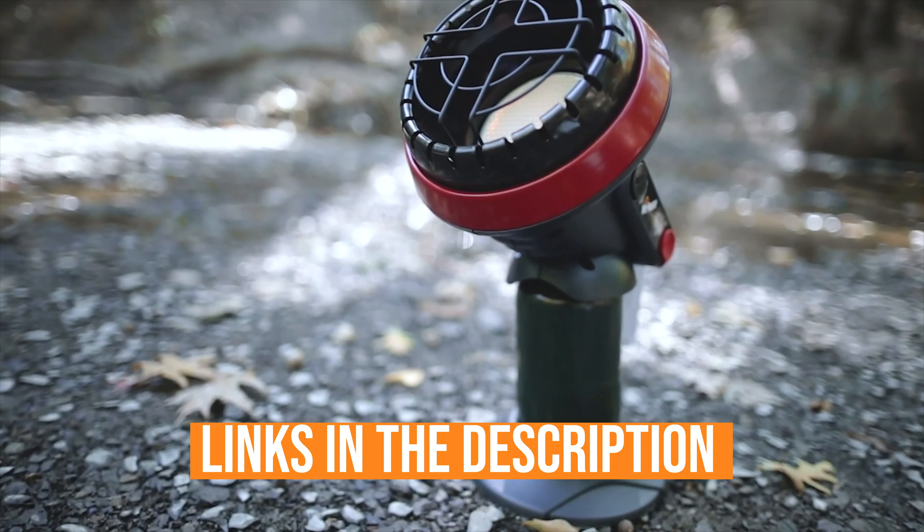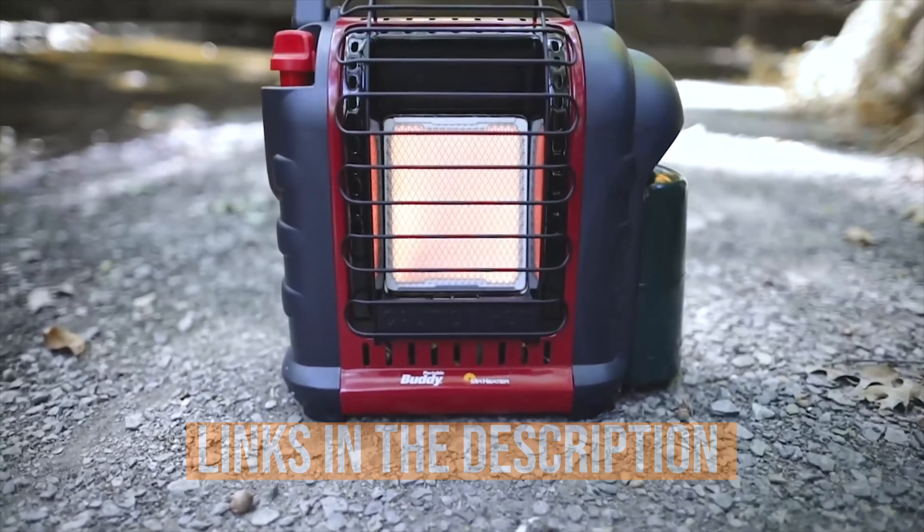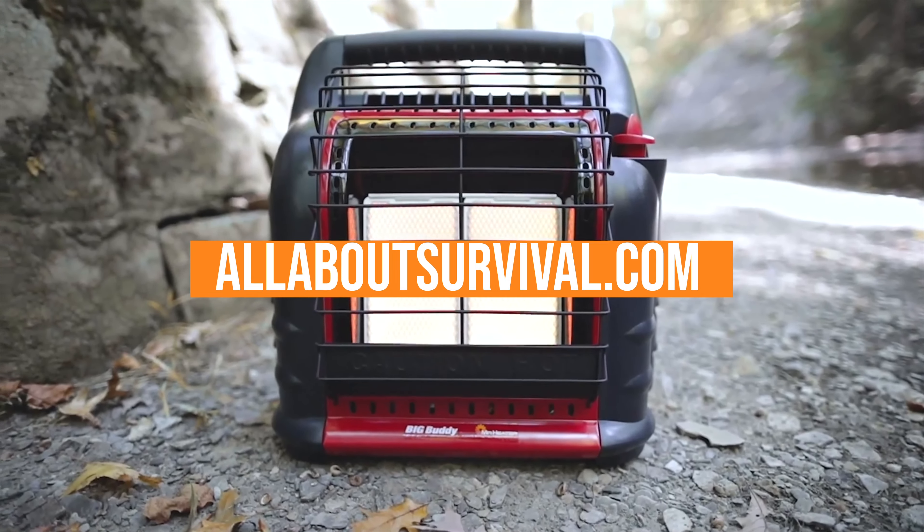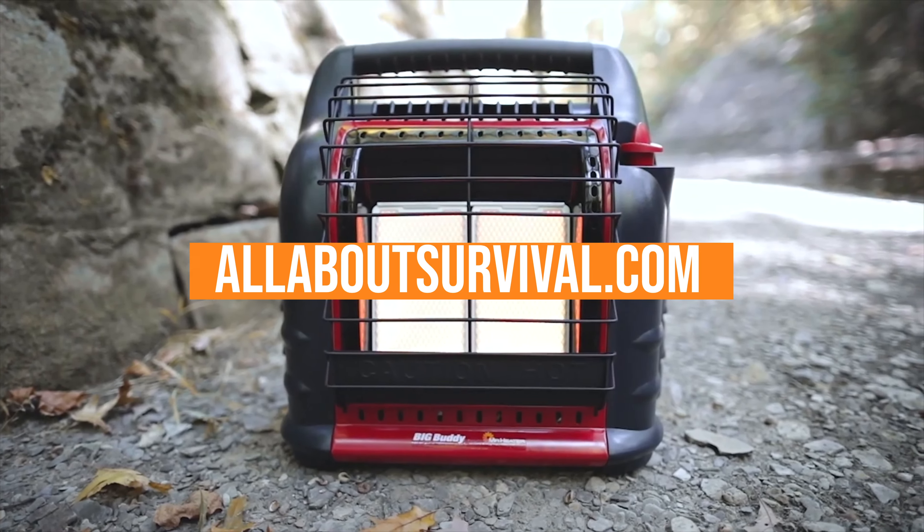Links to all the products mentioned in this video are in the description below. You can also find a detailed analysis and a comparison tool on our website, allaboutsurvival.com. So let's go ahead and get started.